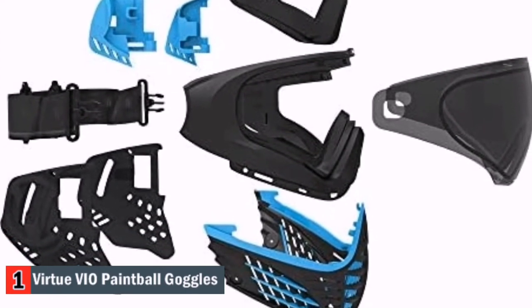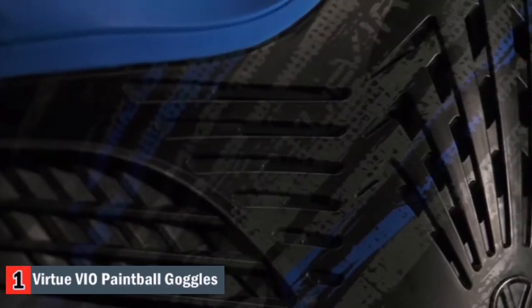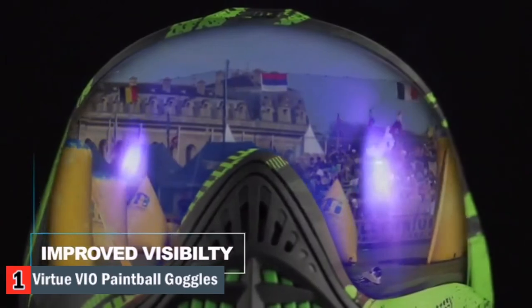The versatility of its design makes it possible for the player to change each aspect of the mask with ease. These include the face mask itself, the foam, lens, strap, and ear pads. Another favorite feature of mine is the venting system of this mask. You will notice generous-sized vents at the bottom part of this mask.